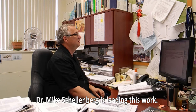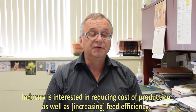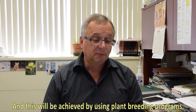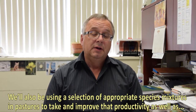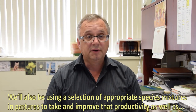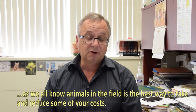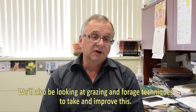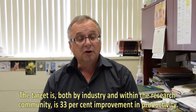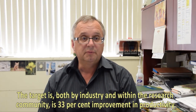Dr. Mike Schellenberg is leading this work. Industry is interested in reducing cost of production as well as feed efficiency, and this will be achieved by using plant breeding programs. We'll also be using selection of appropriate species mixtures in pastures to improve productivity. Having animals in the field is the best way to reduce some of your costs. We'll also be looking at grazing and forage techniques to improve this. The target, both by industry and within the research community, is a 33% improvement in productivity.